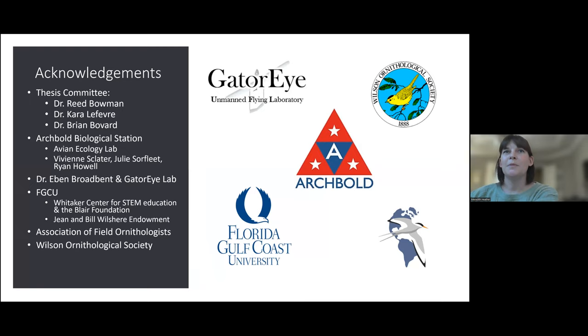I'd first like to thank a bunch of people that helped make this project possible, especially my thesis committee: Dr. Reed Bowman, who I work with at Archbold; Dr. Carol Lefebvre; and Dr. Brian Bavard, who are at Florida Gulf Coast University. A special thanks to Archbold for hosting me and my study, and the Avian Ecology Lab and everyone who's come through there for their tremendous support, especially the GIS and Data Lab, Viv Slaughter and Julie Sorfley for all their help with the drone data and GIS mapping. And a special thank you to Dr. Evan Broadbent and his Gator Eye Lab at University of Florida for being my collaborators, and various funding sources at FGCU, AFO, and WOS, who made this study possible.